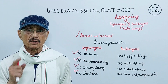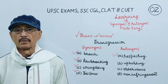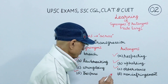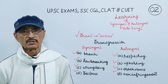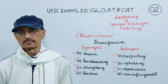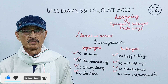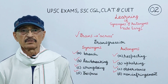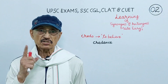The antonyms of transgression are respecting, upholding, observance, non-infringement. Infringement can also be a synonym of transgression. When you are able to keep the meaning of this Greek prefix trans in your mind, you will have no difficulty in choosing its correct synonym and antonym.